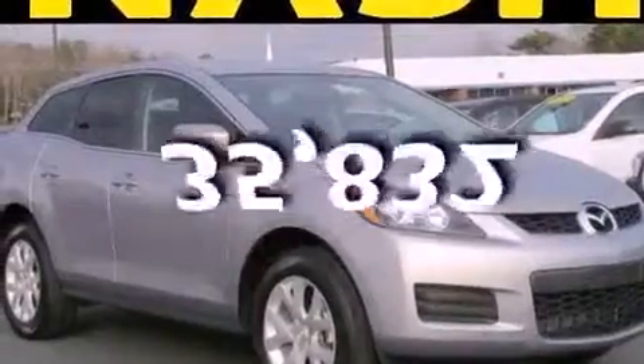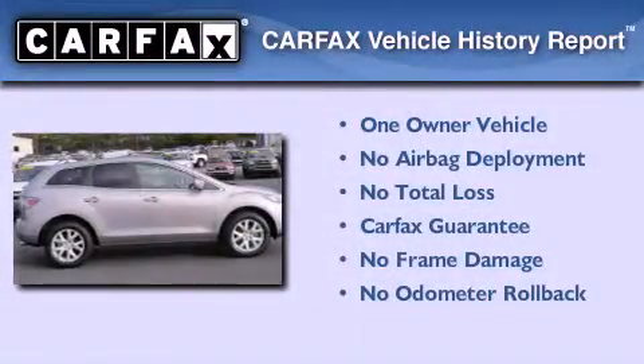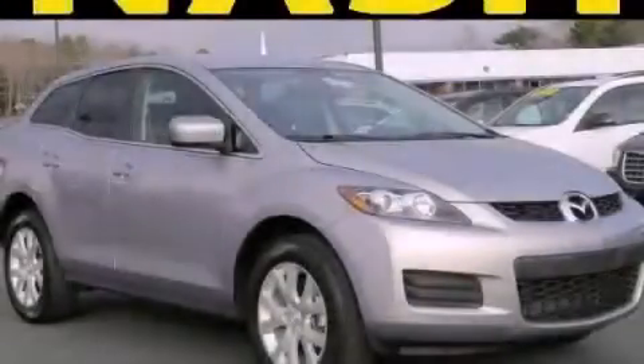This vehicle has fewer than 36,000 miles on the odometer. This Mazda has had only one owner and it qualifies for the Carfax buyback guarantee. Call or visit us right now and arrange your test drive today.